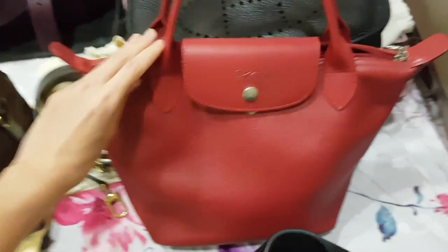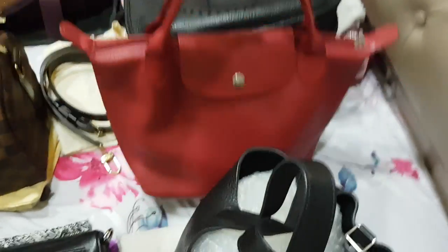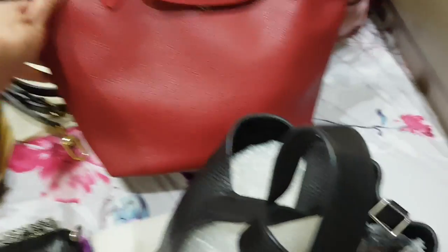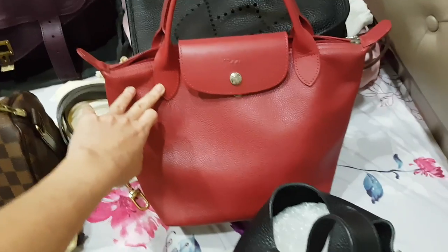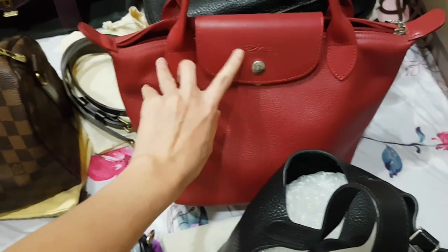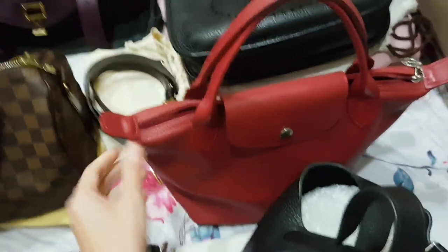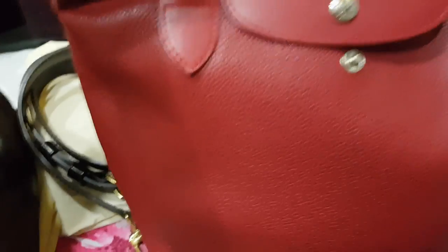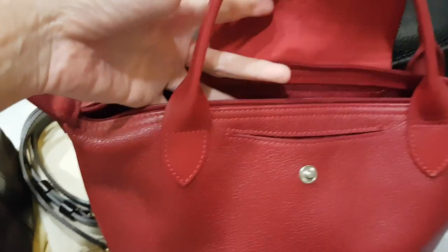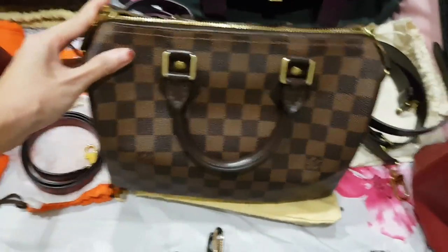Next, this is my Longchamp — I don't have a lot of Longchamp but this is the one I have. It's a very bright red; in real life it doesn't look as red as on video, but whenever I carry this I can feel the color is very vibrant and it always makes me very happy. It's very functional, easy to carry, and this is the leather version, not the nylon version — very nice and spacious.